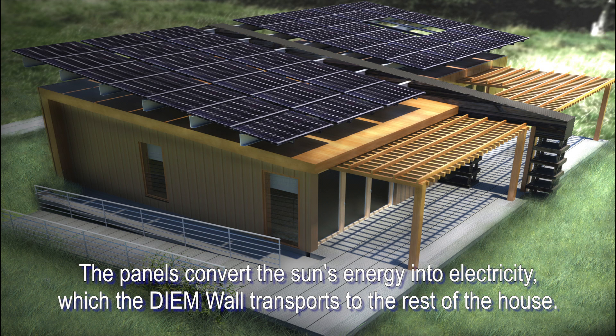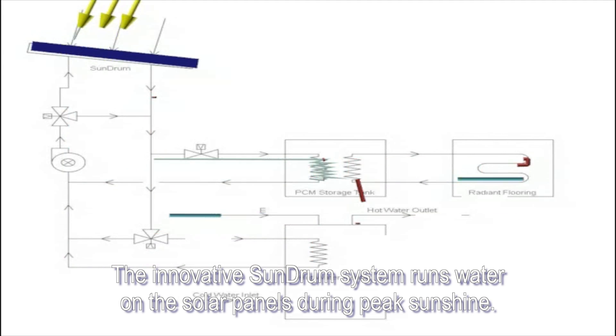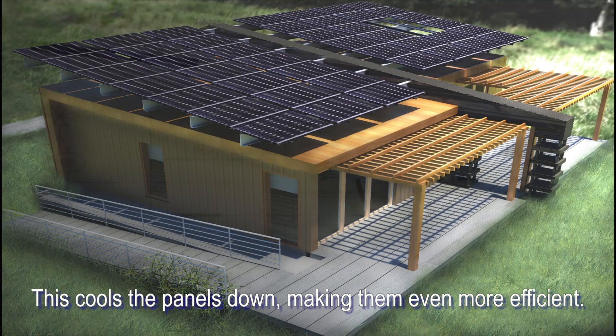The panels convert the sun's energy into electricity, which the DM wall transports to the rest of the house. The innovative sun drum system runs water on the solar panels during peak sunshine. This cools the panels down, making them even more efficient.